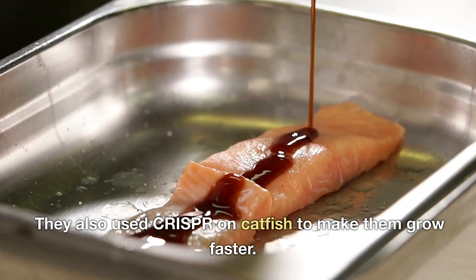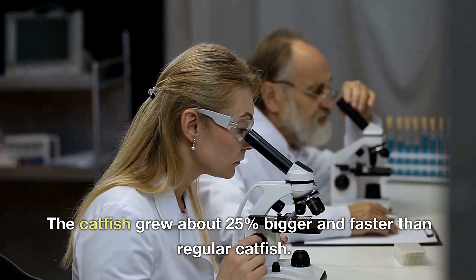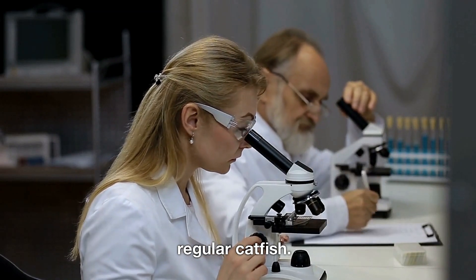But that's not all — the scientists didn't just stop at alligators. They also used CRISPR on catfish to make them grow faster. The catfish grew about 25 percent bigger and faster than regular catfish.